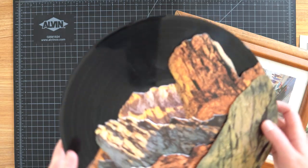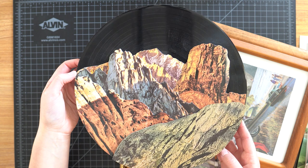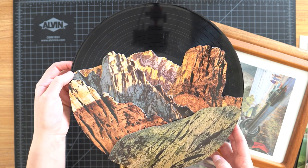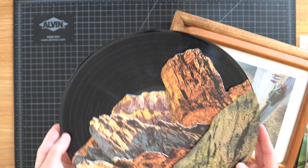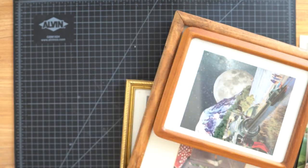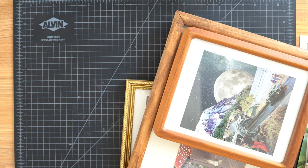Then we have my vinyl record collage where I made this mountainscape. Someone commented and said this must be rock music, which I thought was a really funny pun. I also want to collage on a record again, so look forward to that because I'm definitely going to do it again.